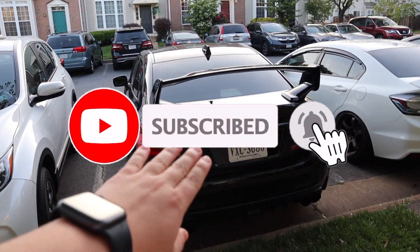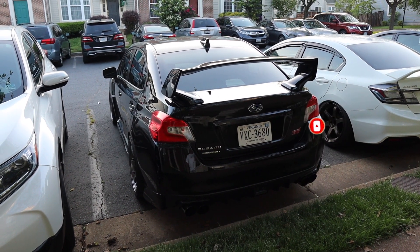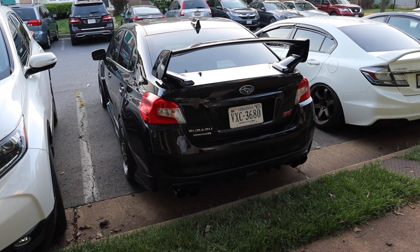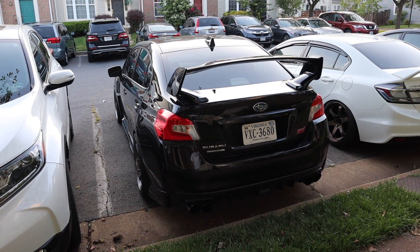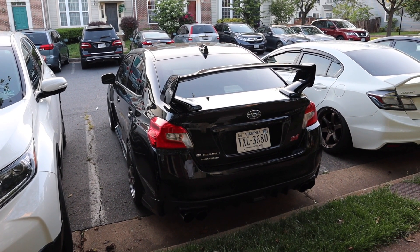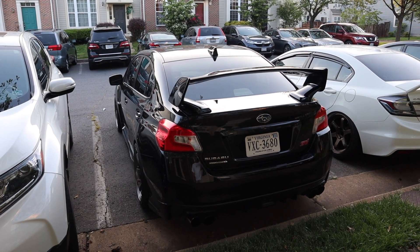For all of you first-time viewers, the STI is not stock. It's on a Stage 1 Pro-Tune, so all I have is a Cobb intake and the remarked axle-backs, so nothing really crazy, but it is Pro-Tune, so that does make a big difference. I'm going to let it warm up for a little bit, and then I'm going to go ahead and meet up with my friend and do a couple of fun runs and see how the STI does. Let's get it.